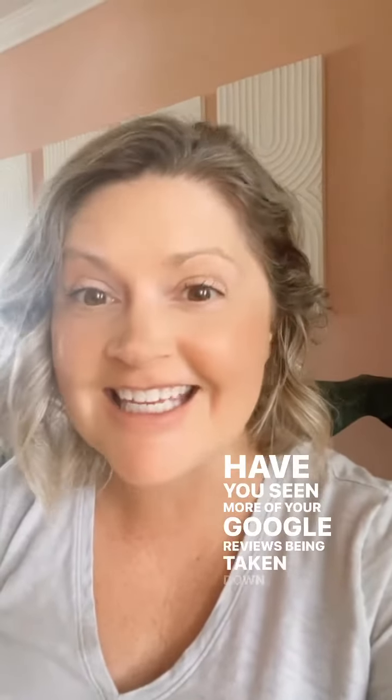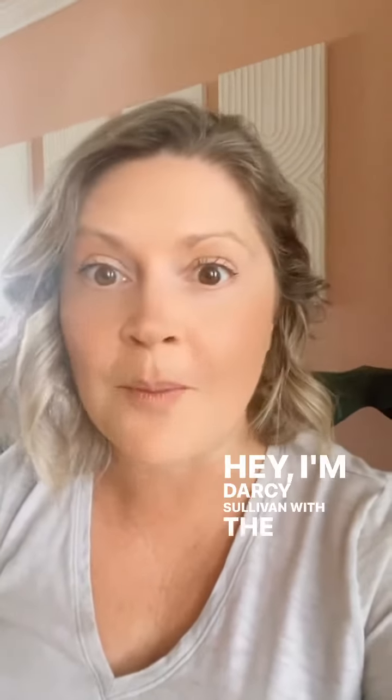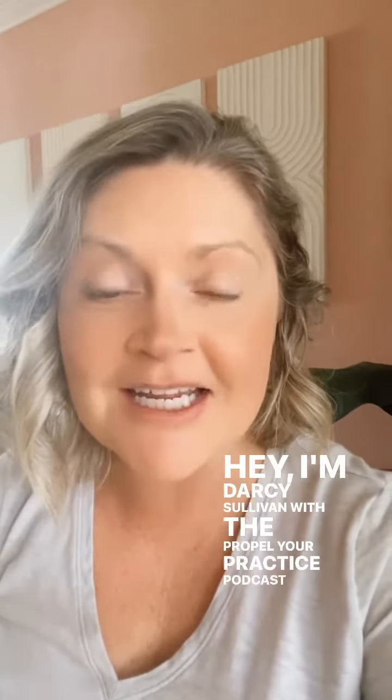Have you seen more of your Google reviews being taken down than before? I'm Darcy Sullivan with the Propel Your Practice podcast and Propel Marketing and Design. As Google updates its algorithms, more and more honest, quality reviews are being accidentally removed.